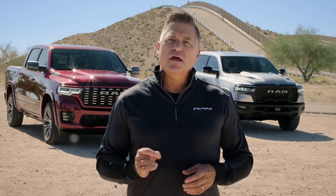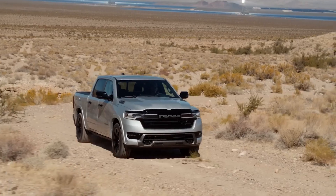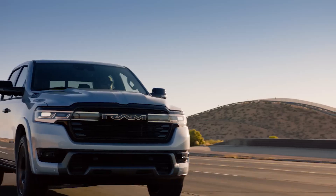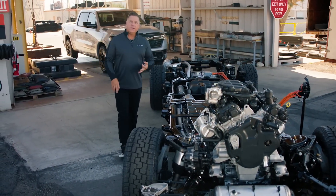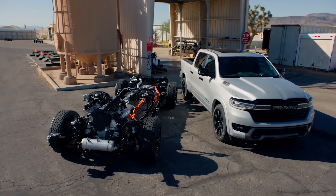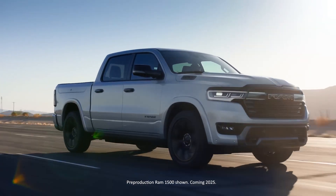You don't buy Ram trucks for the paint, leather, and the filigree. You buy them because they're built to serve — built to serve whatever needs you have, built from the ground up, frame first. And this is the ultimate Ram truck. This is the all-new Ram Charger.